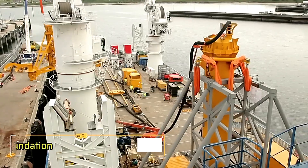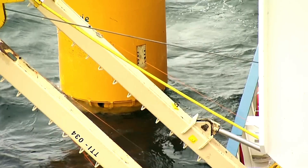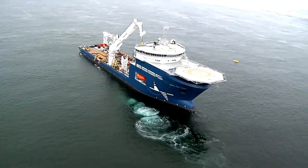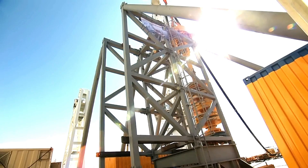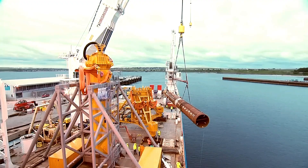Harnessing the ocean's energy could provide up to 20% of the planet's energy needs, equating to millions of terawatt hours per year. With investments in ocean energy reaching trillions of dollars, companies worldwide are racing to capitalize on this vast potential. Among them is Bauer Renewables Limited, offering cutting-edge underwater foundation systems designed for global use.